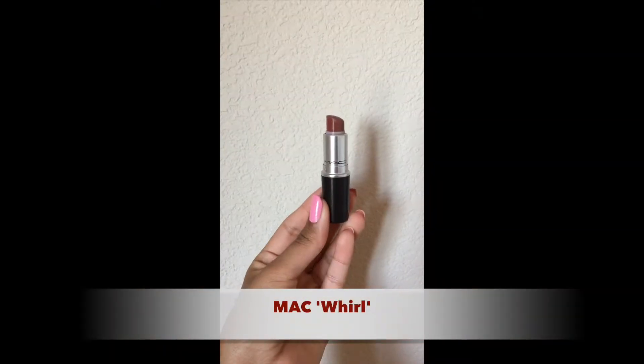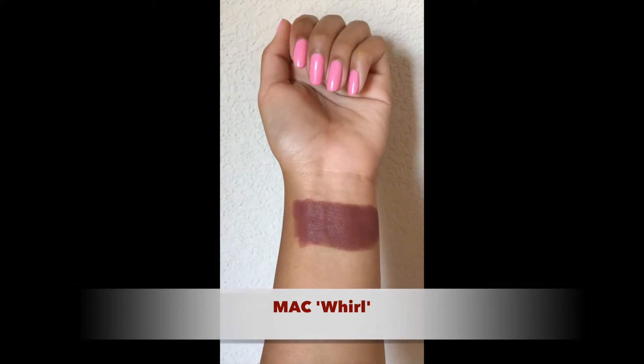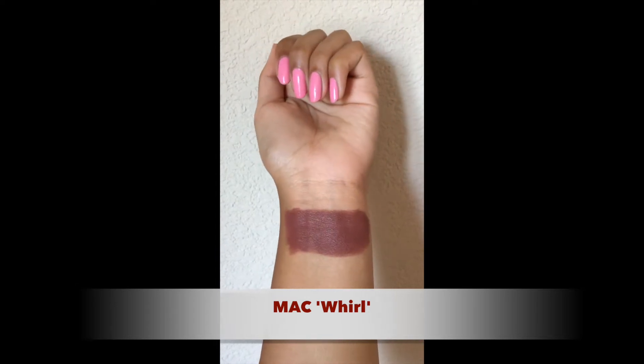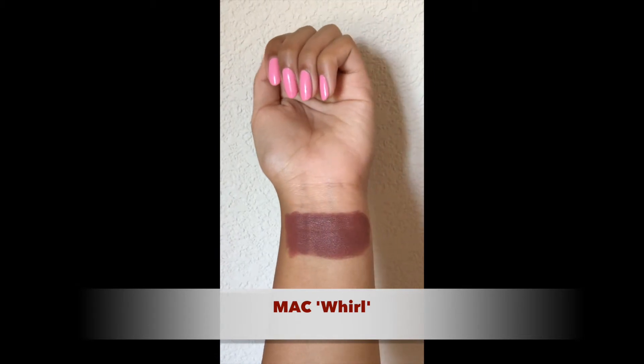The next shade is called Whirl and it's also by MAC — this is my go-to nude. I've used so much of it as you can see. This one is deeper than Velvet Teddy and Spice. It's kind of mauvey with a little bit of brown in it too, but it looks absolutely beautiful on the skin. I think this one is my favorite out of all of them.